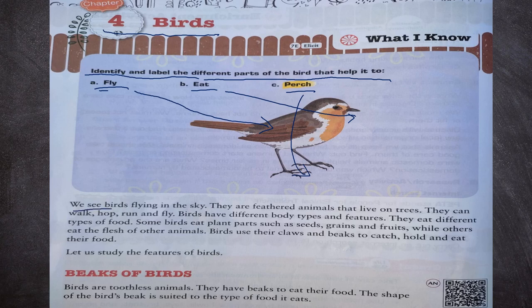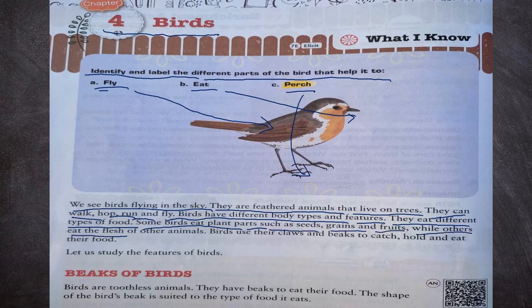We see birds flying in the sky. They are feathered animals that live on trees. They can walk, hop, run and fly. Birds have different body types and features. They eat different types of food. Some birds eat plant parts such as seeds, grains and fruits, while others eat the flesh of other animals. Birds use their claws and beaks to catch, hold and eat their food.